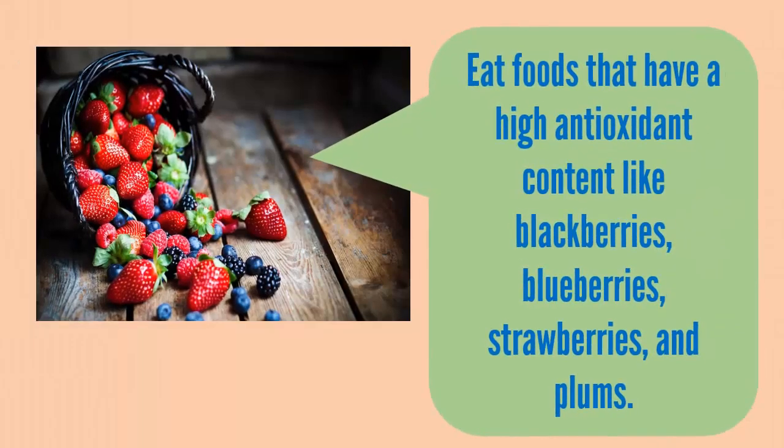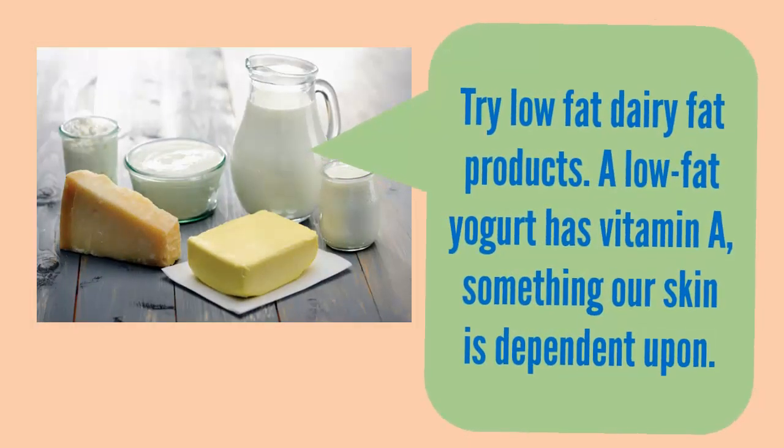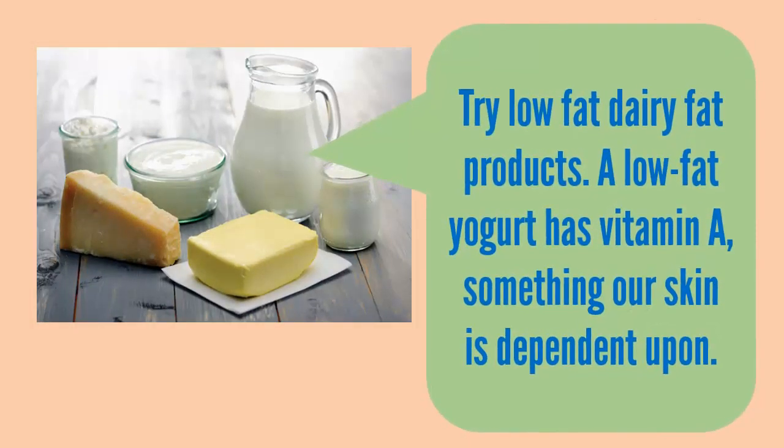A healthy diet includes vegetables and fruits and eliminates sugar and junk foods. Eat foods that have a high antioxidant content like blackberries, blueberries, and strawberries. Try low-fat dairy products — a low-fat yogurt has vitamin A, something our skin is dependent upon.